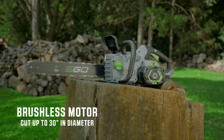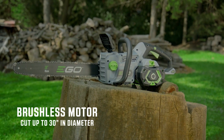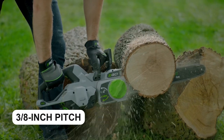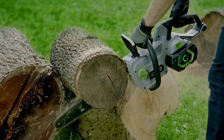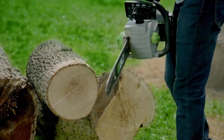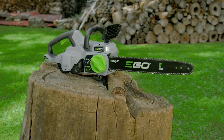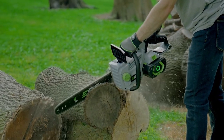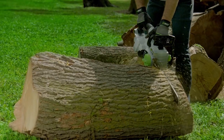With a brushless motor, the tool's lifespan is extended, promoting long-term usage. It utilizes a 3/8-inch pitch, 0.050-inch gauge chain with 62 drive links for optimal performance. Additionally, it comes with a 5-year tool warranty and a 3-year battery warranty, ensuring peace of mind and long-term support for users.